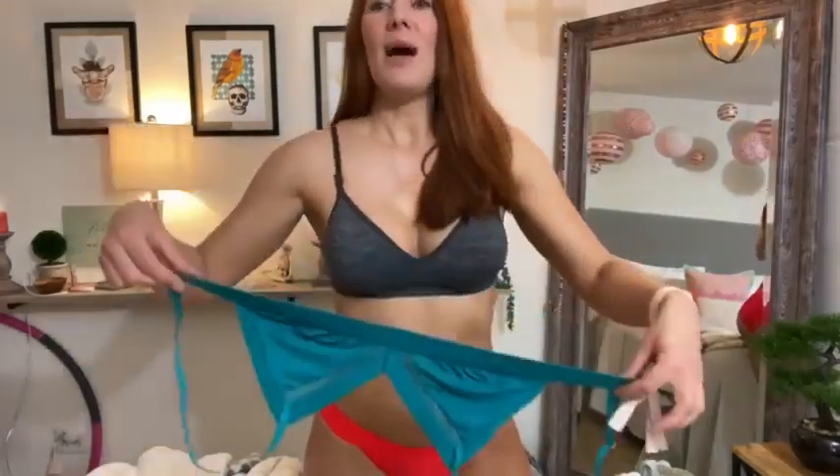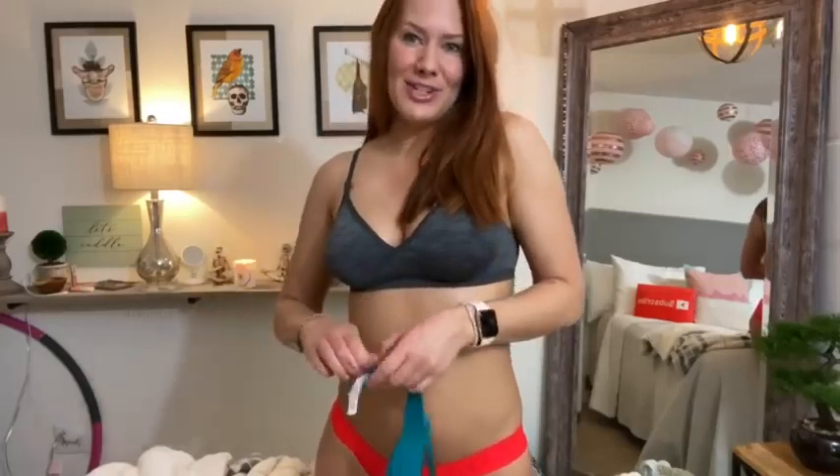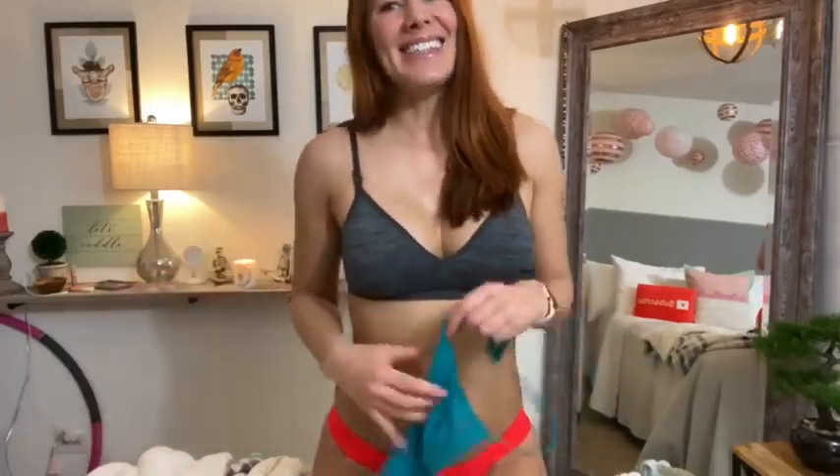I'm going to do an unedited version which I'll have listed on my website for you, but this is the YouTube version so you guys will get it censored. Sorry, YouTube rules. All right, let's get started.